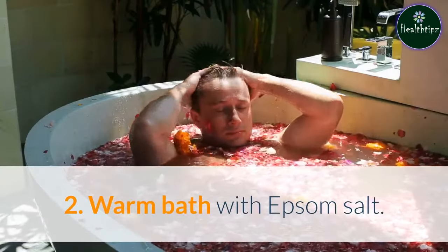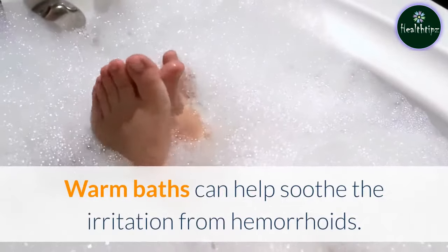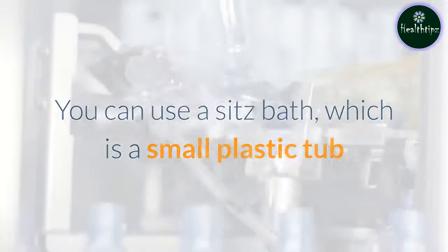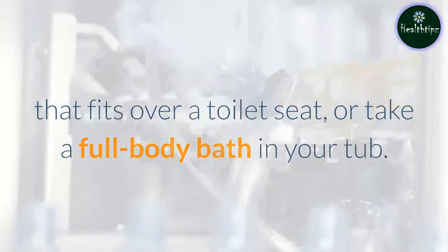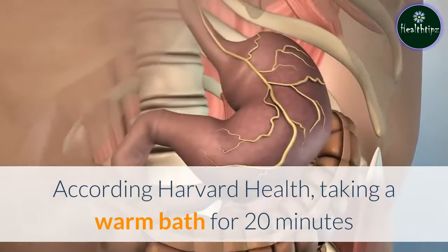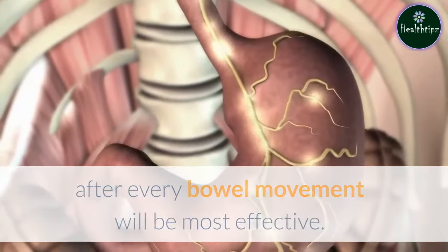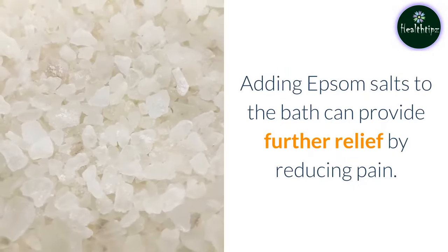2. Warm bath with Epsom salt. Warm baths can help soothe the irritation from hemorrhoids. You can use a sitz bath, which is a small plastic tub that fits over a toilet seat, or take a full body bath in your tub. According to Harvard Health, taking a warm bath for 20 minutes after every bowel movement will be most effective. Adding Epsom salts to the bath can provide further relief by reducing pain.